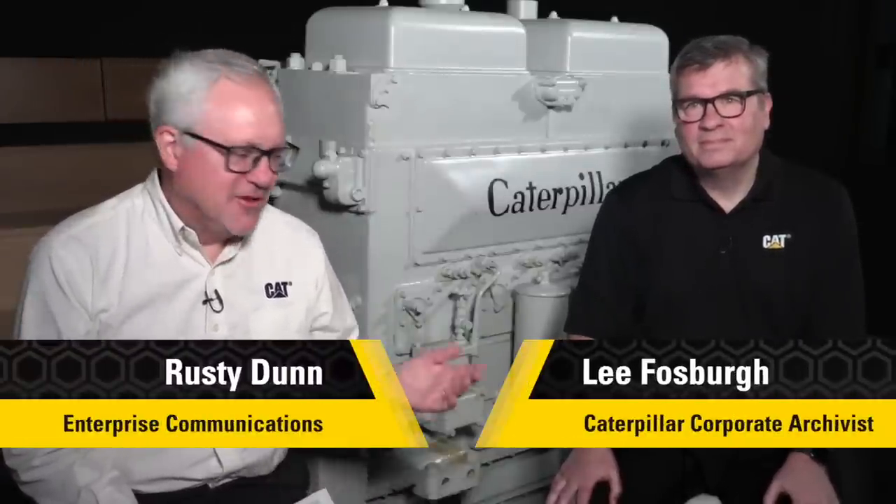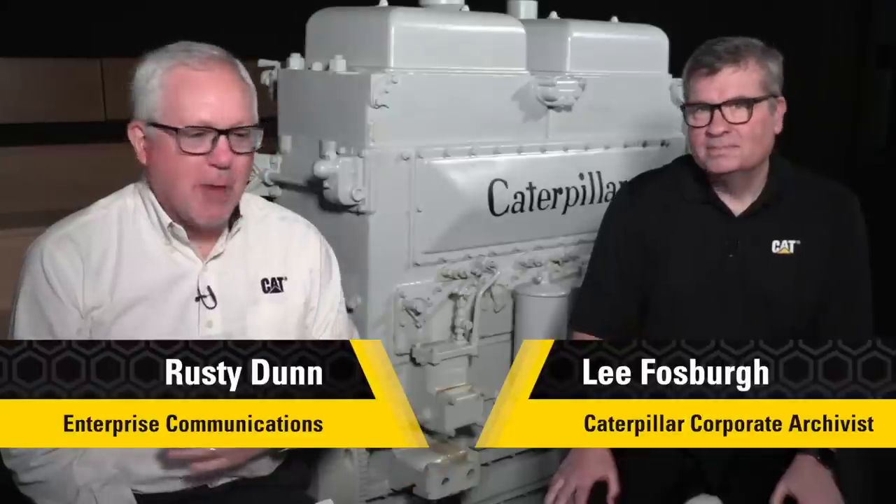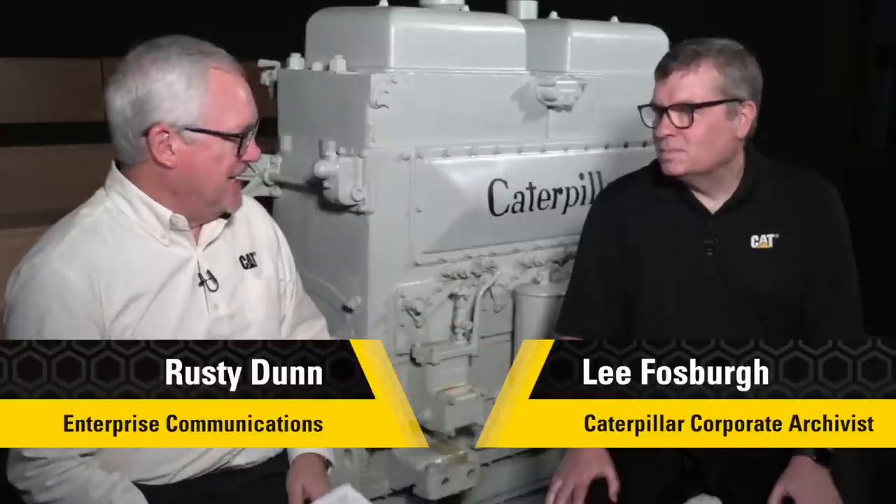Welcome to Caterpillar's Digging Into History. I'm your host Rusty Dunn, sitting alongside me the person who helps bring Caterpillar history to life, corporate heritage archives manager Lee Fosberg. Great to be with you again, Lee. Good seeing you again, Rusty. We've come up with another great story and an unbelievable artifact — we actually have a couple of great stories here.